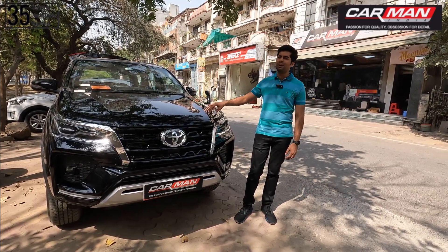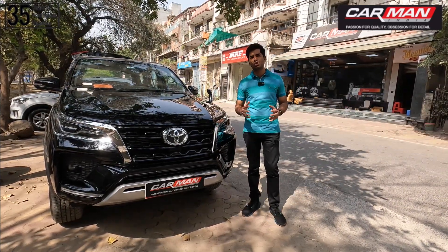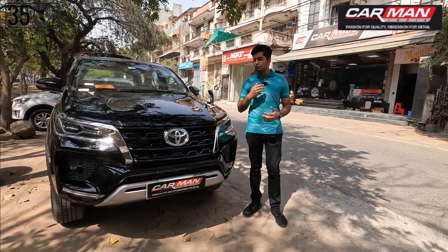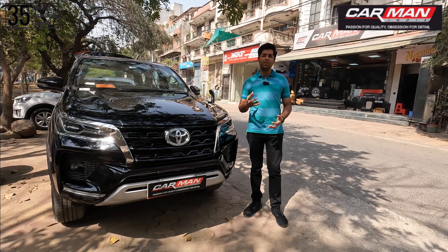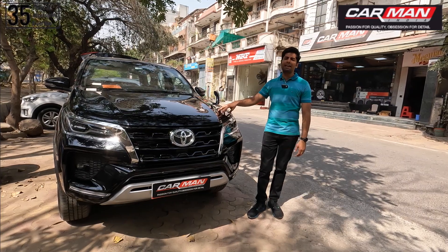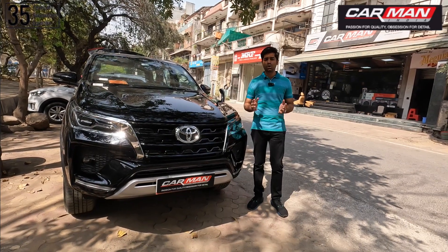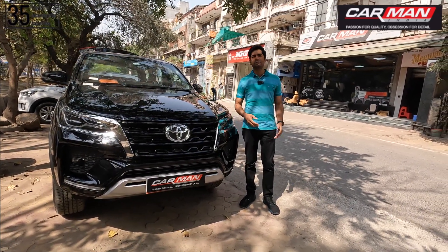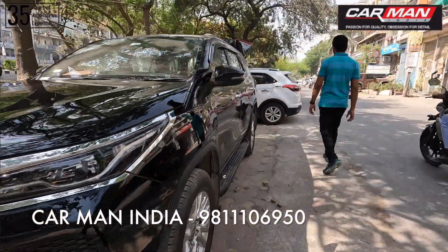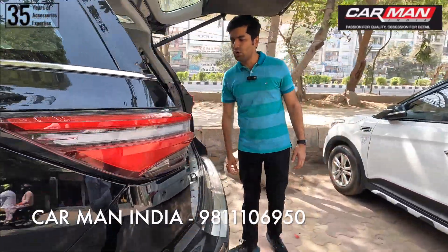In this car, the customer's demand was a high-end SQ audio upgrade. They said they don't want their car to just look good — they need quality music inside their car. So it doesn't matter what the car feels like, they want quality music. The car comes factory-fitted with a JBL system, but as we have shown in earlier videos, customers generally don't like it when they want a proper high-end audio upgrade.